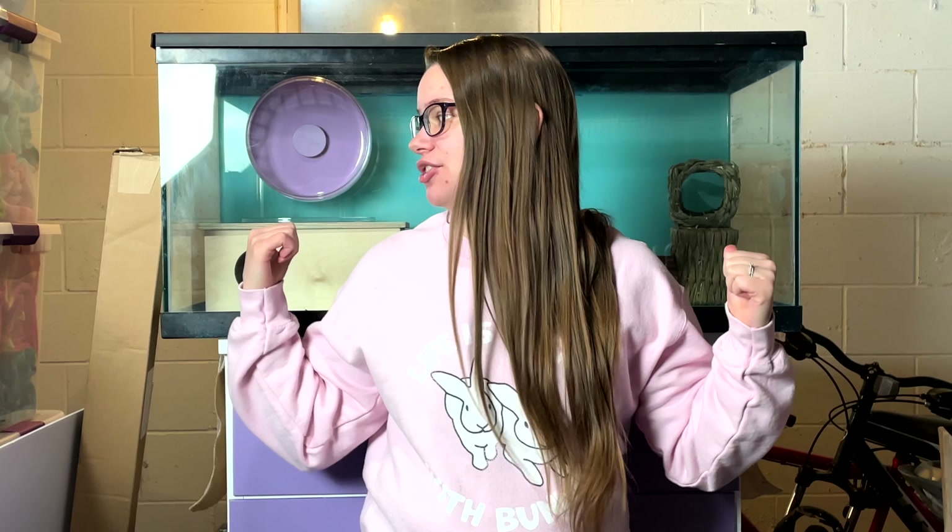I'm super excited to adopt one and give them an entire 40-gallon tank to enjoy. Today I will be setting up the new hamster cage — I have everything left over from my last hamster and I'm pretty sure I have everything I need. We're going to go ahead and set it up so we're all ready, and then tomorrow I will actually be going to my animal rescue to adopt one of the hamsters. Let me show you guys what it looks like when we're done.